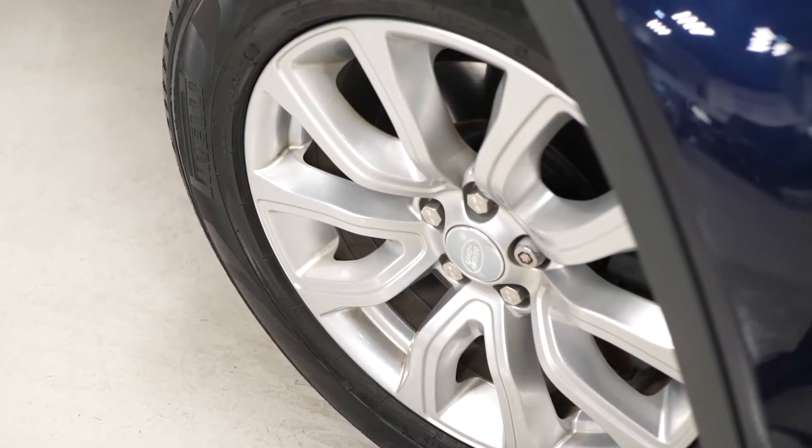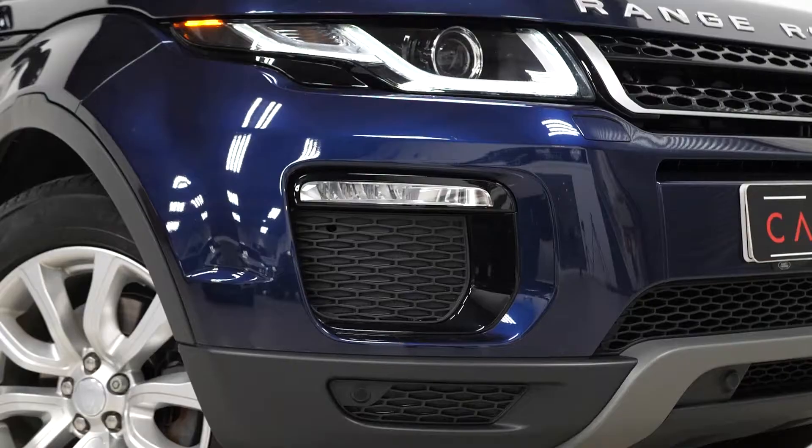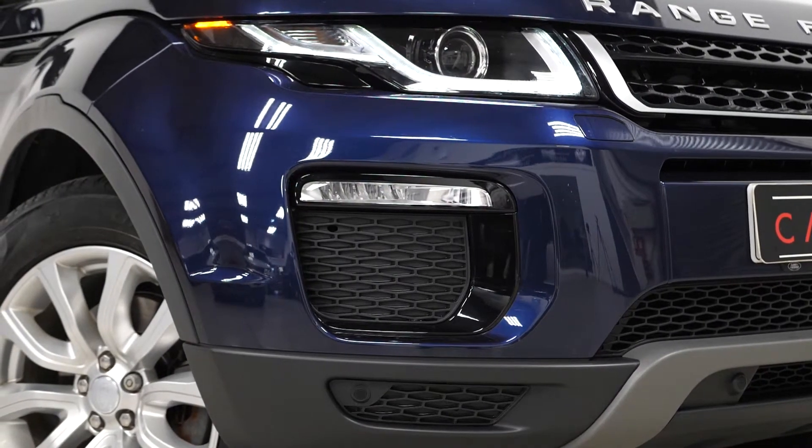Beginning with the exterior, you've got the optional Loire blue metallic paintwork. You've also got the optional 18-inch style 701 alloy wheels, the optional privacy glass from the B pillars and back, and also the optional front fog lamps fitted to the vehicle.